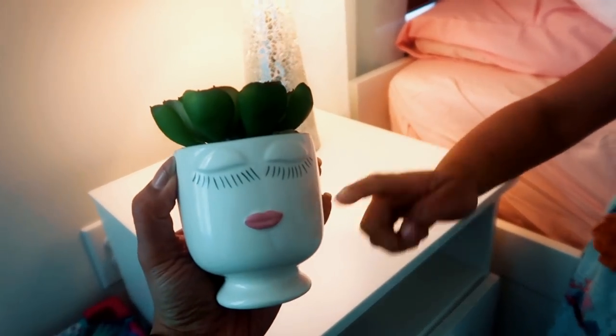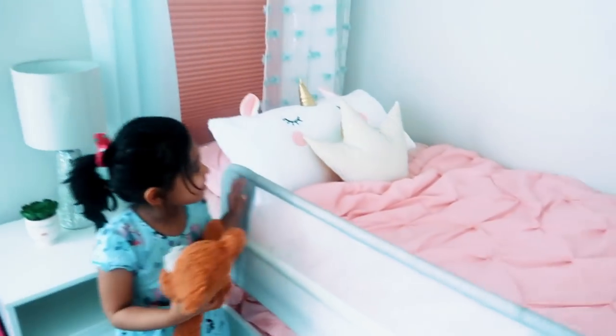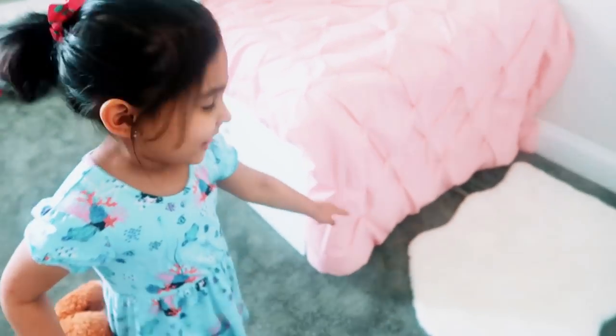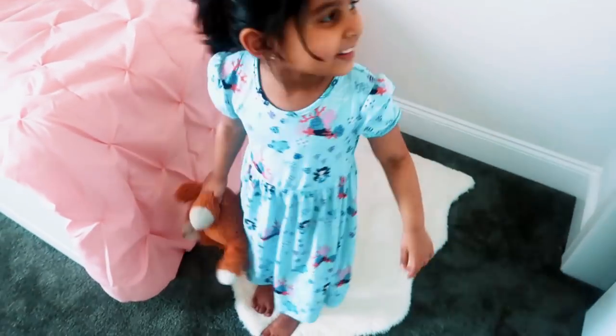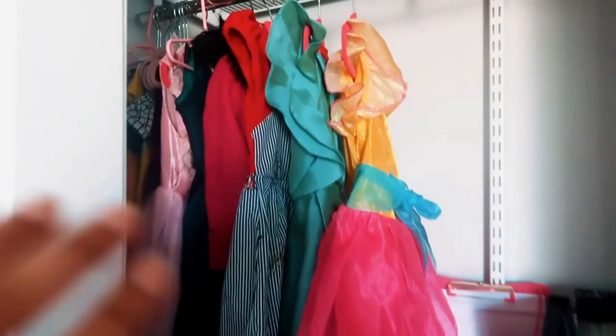Next we have her bed. This bed sheet is from IKEA and this beautiful ruffled comforter set is from Target. What is this? That's also from IKEA. And she can jump on the soft mat! That's her closet over there.